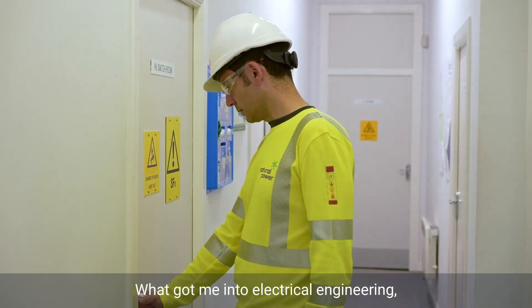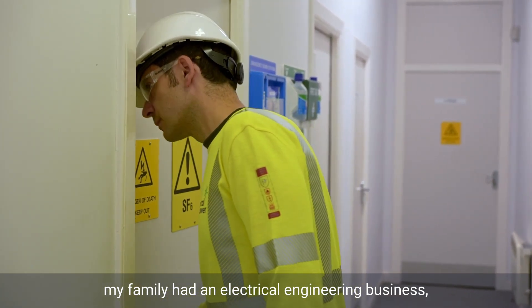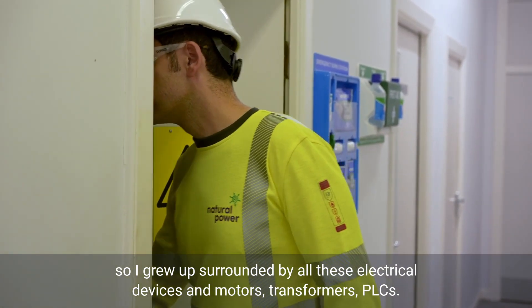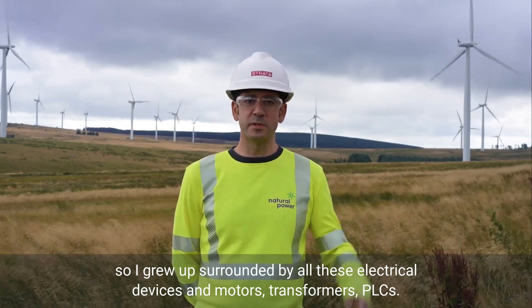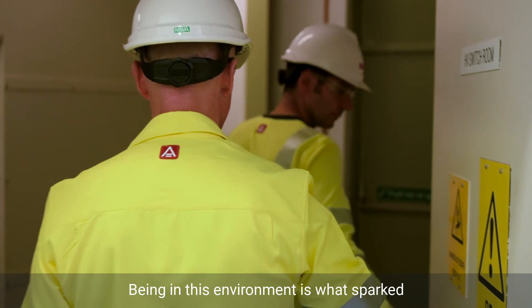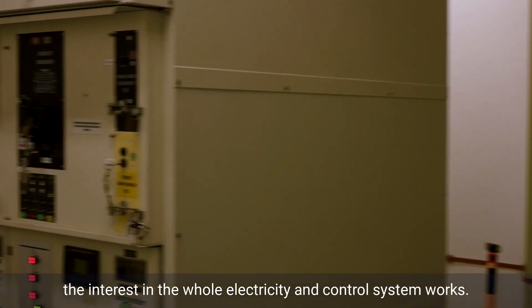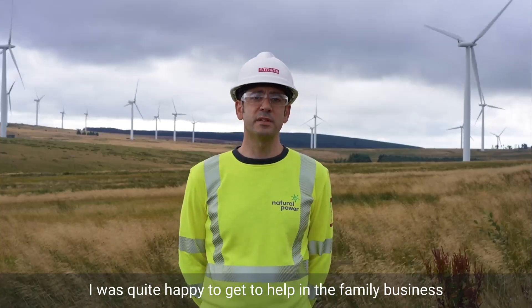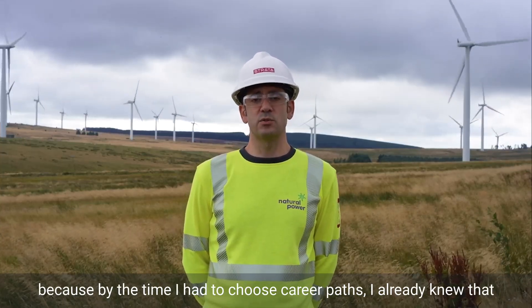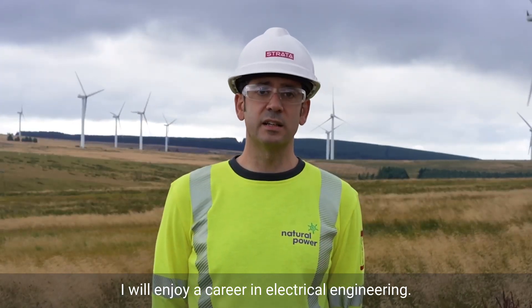What got me into electrical engineering? My family had an electrical engineering business, so I grew up surrounded by all these electrical devices and motors, transformers, PLCs. Being in this environment is what sparked the interest in how electricity and control systems work. I was quite happy to help in the family business because by the time I had to choose a career path, I already knew that I would enjoy a career in electrical engineering.